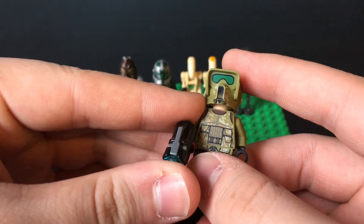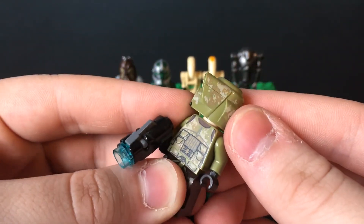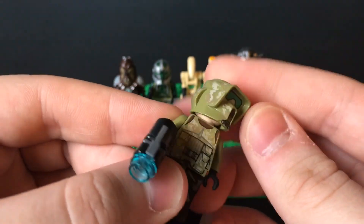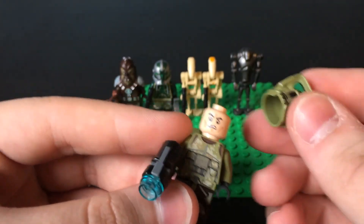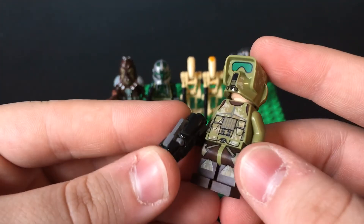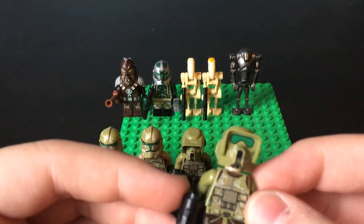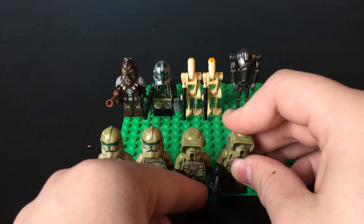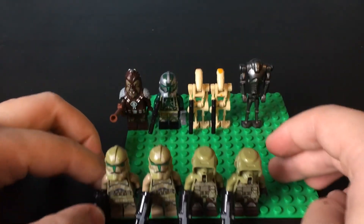Checking out the 41st Elite Corps Trooper right here — obviously the helmet is different. This is more akin to what a Scout Trooper helmet would look like, but the same basic camo design. Underneath they all have the standard clone face, nothing special there. This guy has some brown on his legs — just a little bit of difference in the printing. The chest is different and the back is also slightly different. But those four guys from the Kashyyyk Troopers Battle Pack are pretty cool.